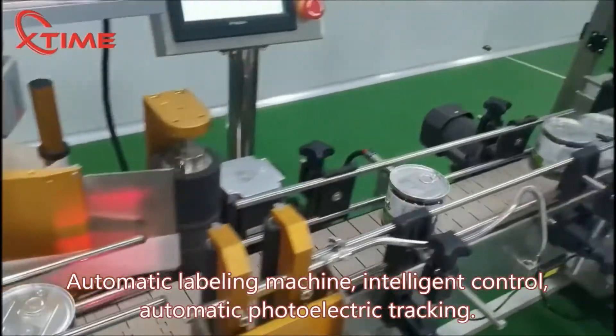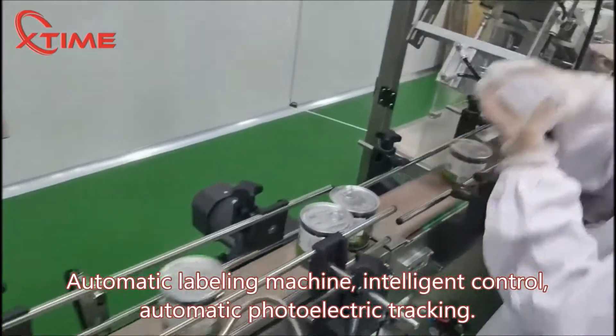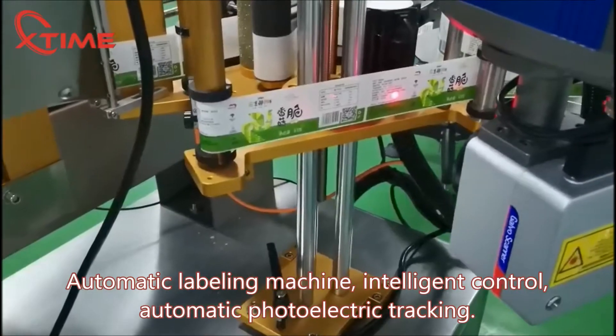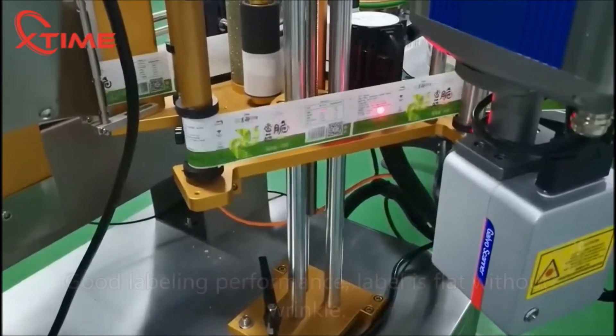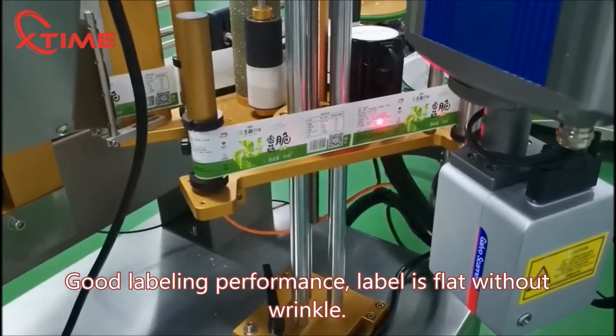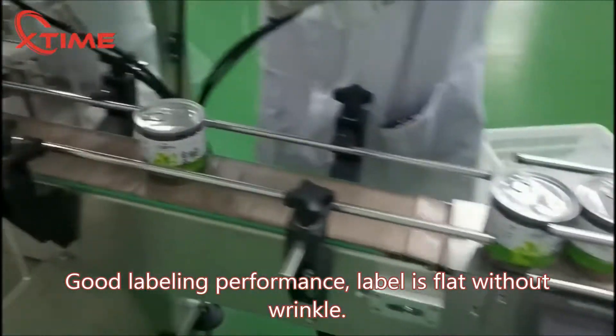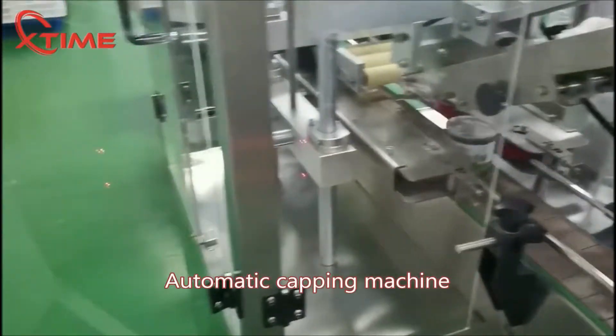Automatic labeling machine with intelligent control and automatic photoelectric tracking. Good labeling performance — label is flat without wrinkle. Automatic capping machine.